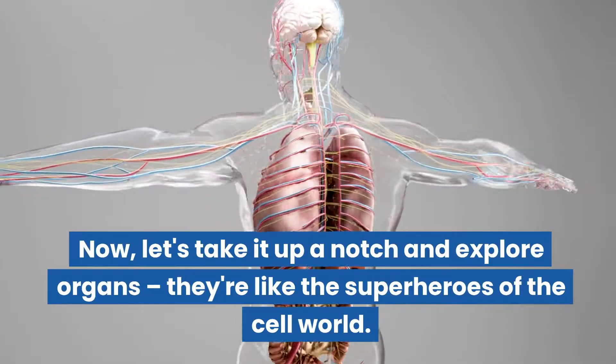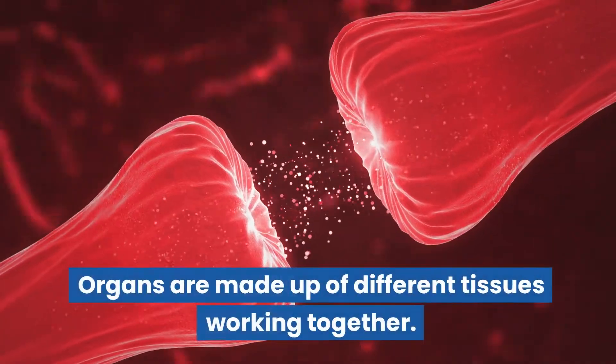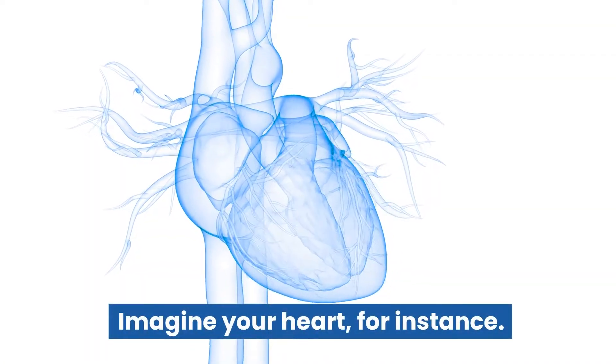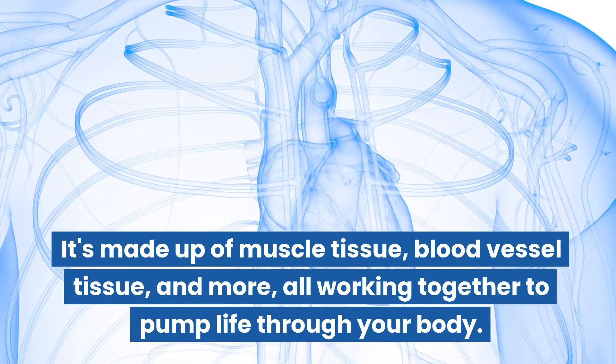Now let's take it up a notch and explore organs — they're like the superheroes of the cell world. Organs are made up of different tissues working together. Take your heart, for instance: it's made up of muscle tissue, blood vessel tissue, and more, all working together to pump life through your body.